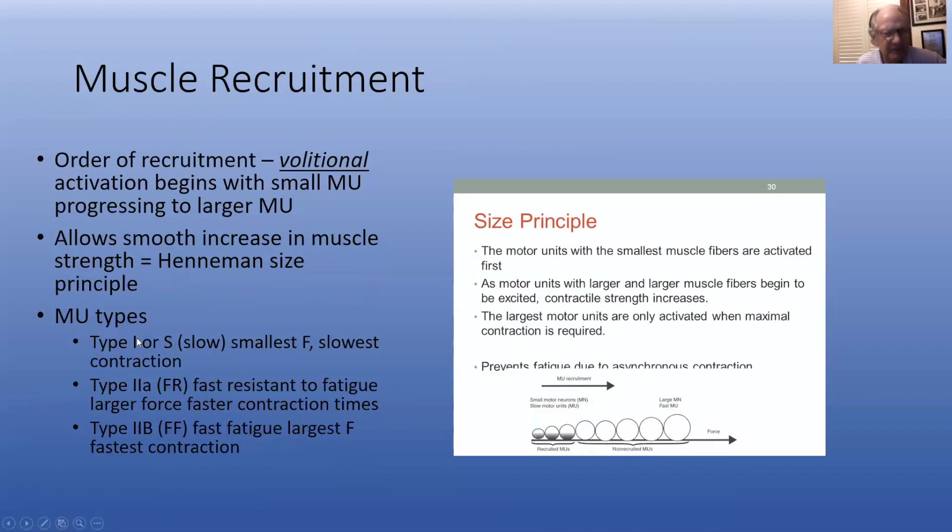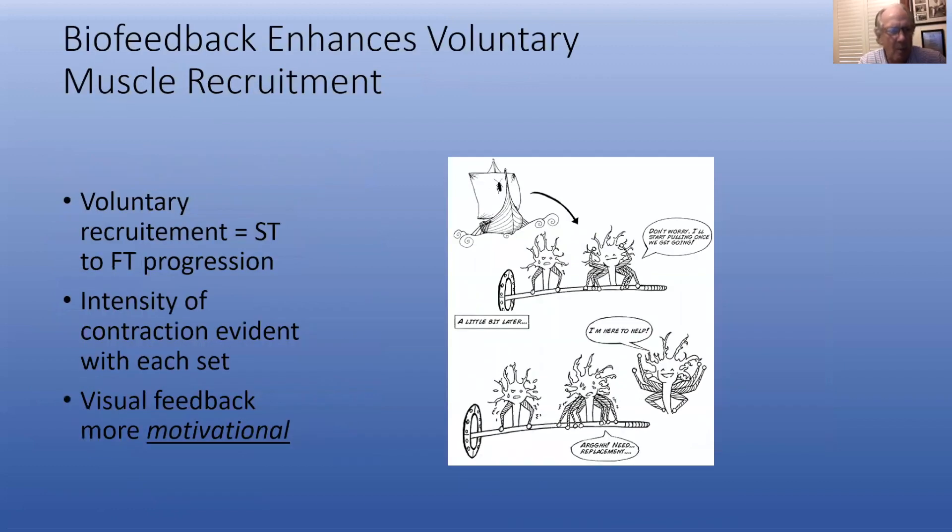So it's a transition from type 1 to type 2A to type 2B. Now, if you're a perfectly healthy person, you probably can go straight at the fast twitch. But if you're a rehab patient and you've got a torn ACL and you've got a swollen knee, you have to bring in type 1 muscle fiber stimulation through volitional contraction to get this transition going.